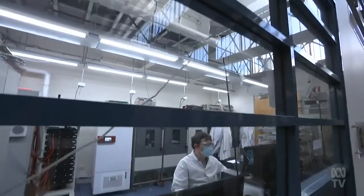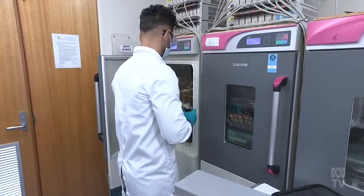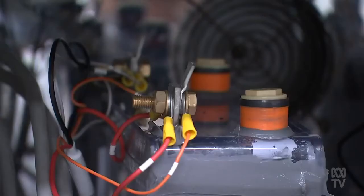The new technology uses existing battery infrastructure, making it more cost effective. That's every scientist's dream — everyone wants to see the outcome of their hard work. A big incentive for a brighter future.